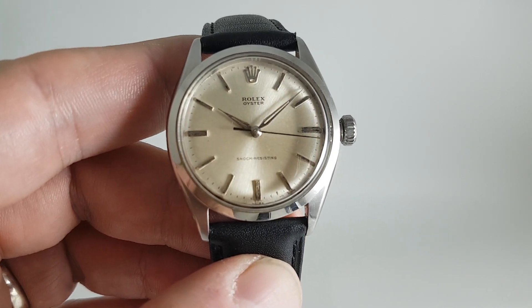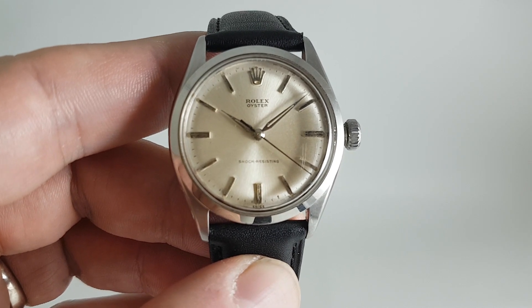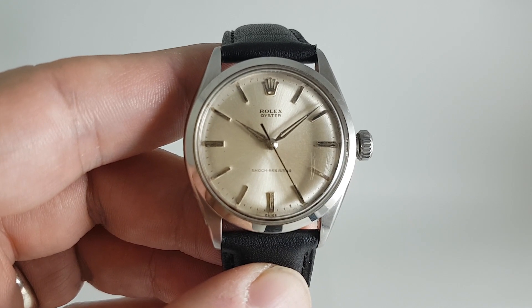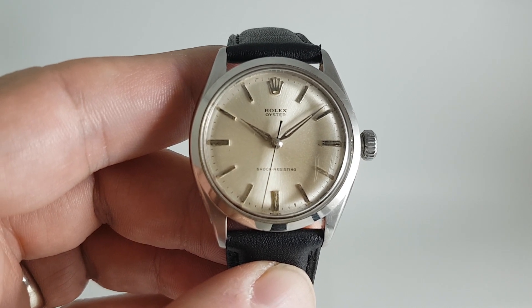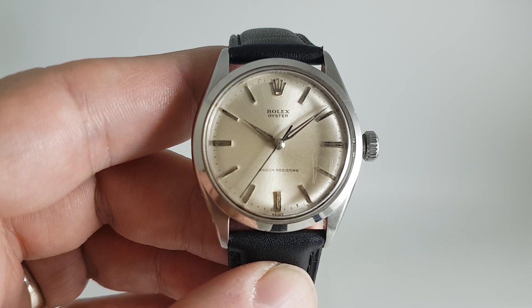The mid-50s were an absolute peak time for Rolex. They came out with the Explorer, the Submariner, the GMT, the Day-Date, the Milgauss — all these iconic watches that are still in production.